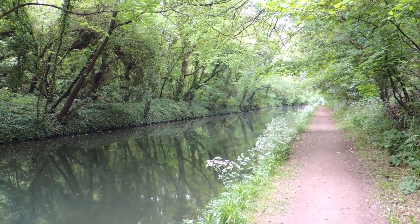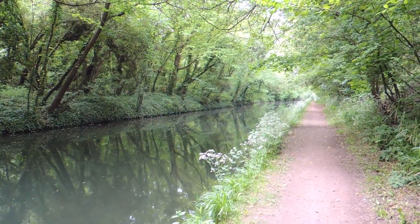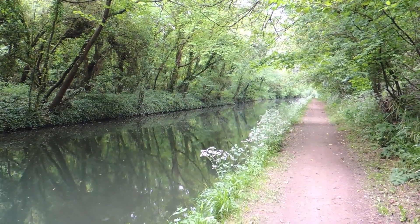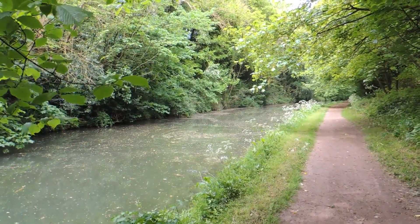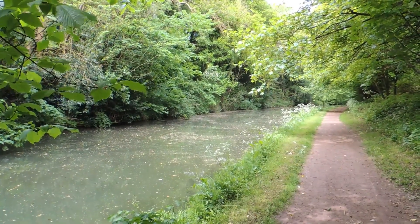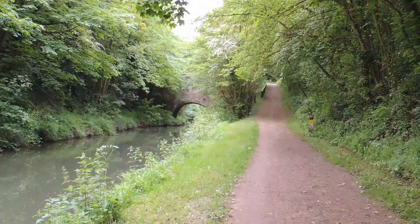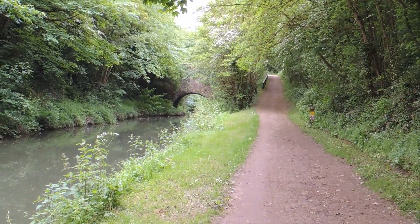Now heading along a very leafy Grand Union Canal, continuing along it, still nice and leafy. At this bridge we're going to leave the canal.